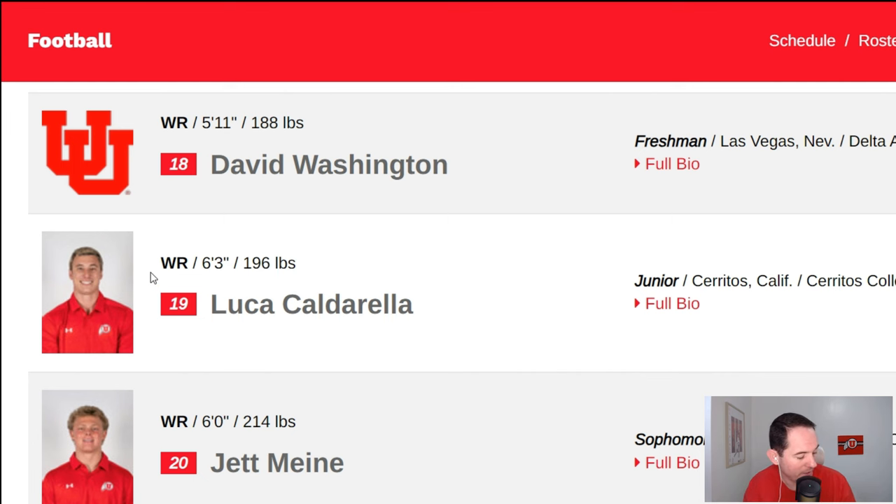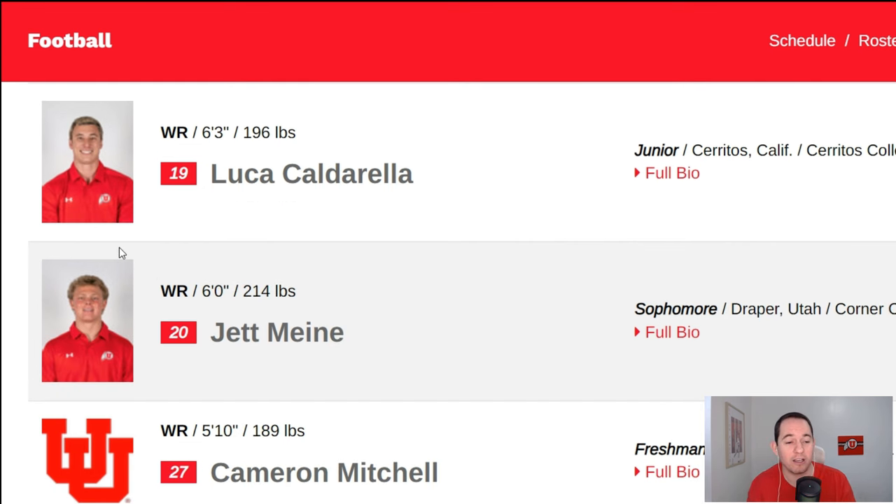And a fun one here — Luka Caldarella. He got in quite a bit last year. It was a pretty depleted wide receiver room at times, and there's a ton of talent to compete with this year. But I do have Luka as a potential starter. With how much time they gave him last year, the coaches have some faith in the kid and think he could be something. He did not look bad last year. I don't know what his ceiling is, but I think he could carve out some sort of role for himself.